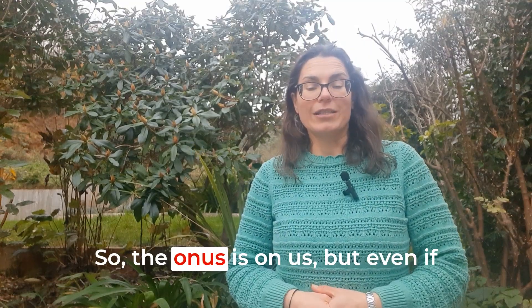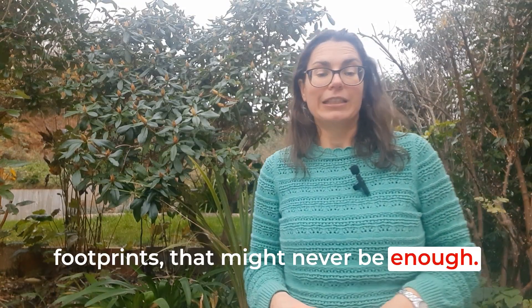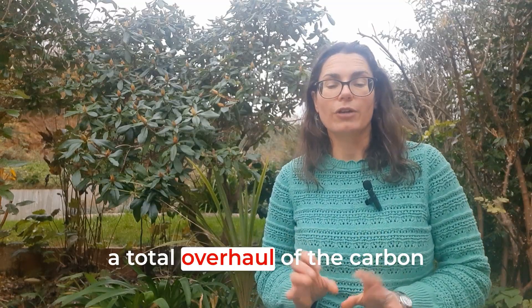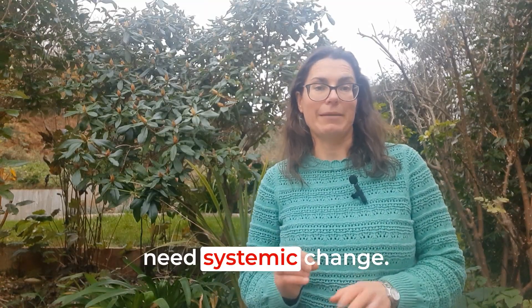So, the onus is on us. But even if we all reduce our personal carbon footprints, that might never be enough. In a world where just 100 companies are responsible for 71% of global emissions, she says, we need a total overhaul of the carbon-intensive systems around us instead. So ultimately, we drastically need systemic change.